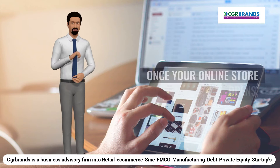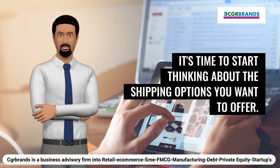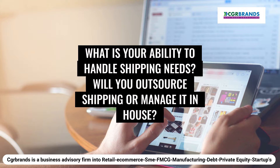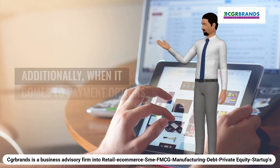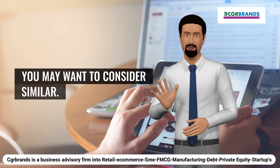4. What are your shipping options? Once your online store opens, it's time to start thinking about the shipping options you want to offer. What is your ability to handle shipping needs? Will you outsource shipping or manage it in-house? Will you have global shipping options? It is up to you what you want to offer. Additionally, when it comes to payment options in your online store, you may want to consider similar factors.